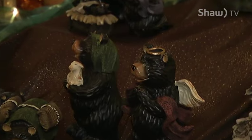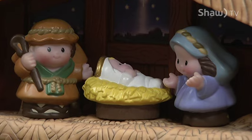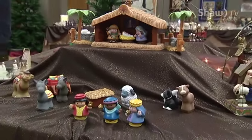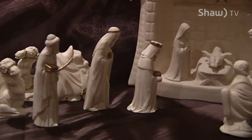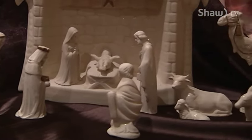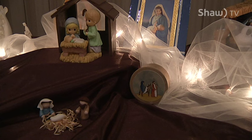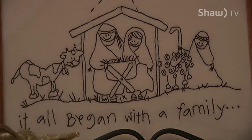They have a bear crèche, a penguin crèche, soft stuffy crèches, beautiful ceramic crèches, and straw crèches — crèches of all different sorts that are a reflection of the people who have shared them, the homes where they come from, and the interests found in those homes.